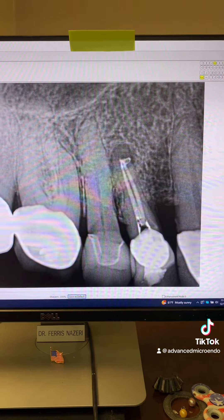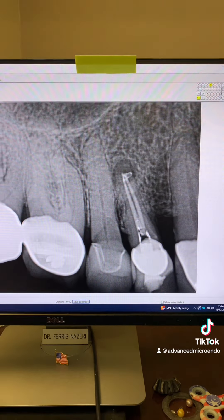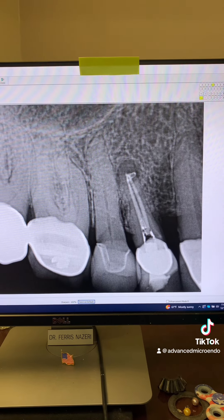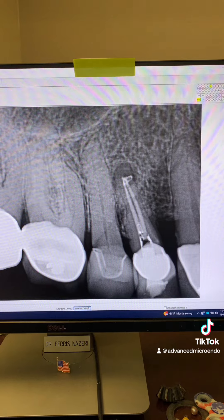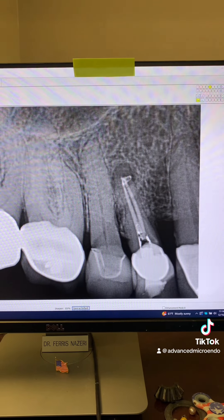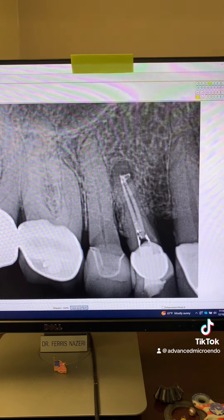You really need high magnification. I use a surgical operating microscope. Make sure you select your cases appropriately and that your cases match your limitations and your knowledge and expertise.